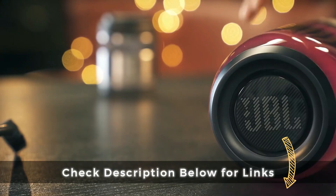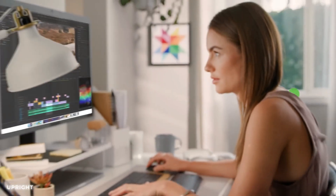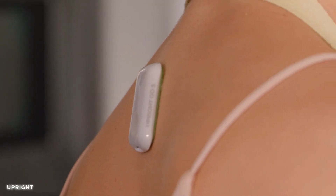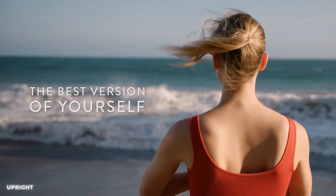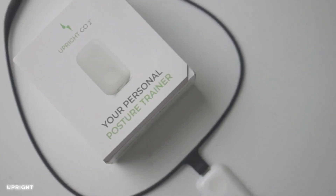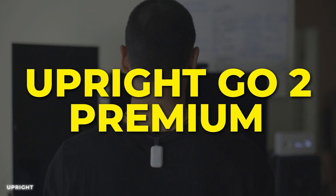You guys can access the Amazon affiliate connections under the descriptions tab. Number 16: Upright Go-To Premium. This device is your secret weapon for maintaining proper posture and improving your overall well-being. With its strapless design, the Upright Go-To Premium discreetly adheres to your upper back, gently reminding you to sit or stand upright through gentle vibrations. By training your muscles and aligning your spine, it helps reduce back pain and promotes better posture habits.